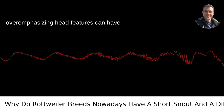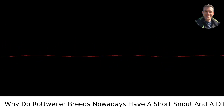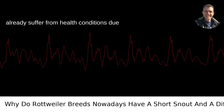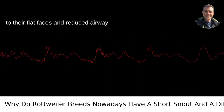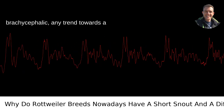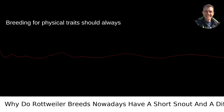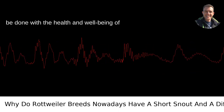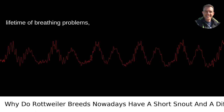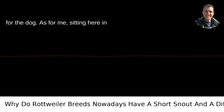But it's crucial to remember that overemphasizing head features can have health implications for the dogs. Brachycephalic breeds, like bulldogs, already suffer from health conditions due to their flat faces and reduced airway size. While Rottweilers are not brachycephalic, any trend towards a shorter snout could pose similar risks. Breeding for physical traits should always be done with the health and well-being of the animal in mind, since letting aesthetics trump health can lead to a lifetime of breathing problems, overheating, and a range of other issues for the dog.